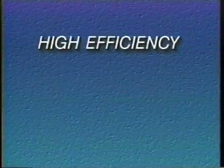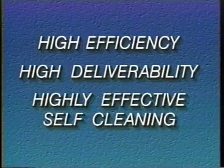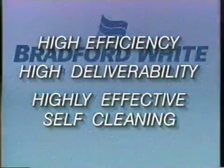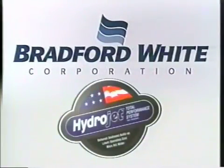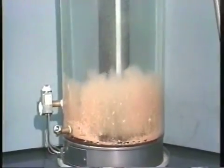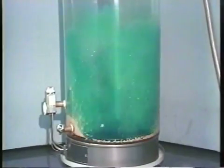High efficiency, high deliverability, highly effective self-cleaning. What you are about to see is a demonstration showing the dynamic achievement of the HydroJet system. Bradford White's new HydroJet Total Performance System gives the plumbing trade a strong technological advantage. It applies the laws of physics and augments the power of flowing water to create a new level of top performance.